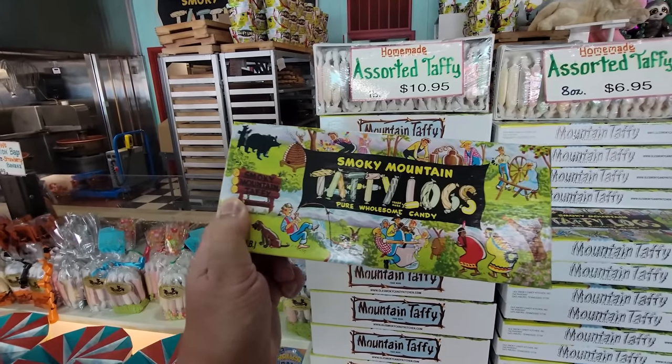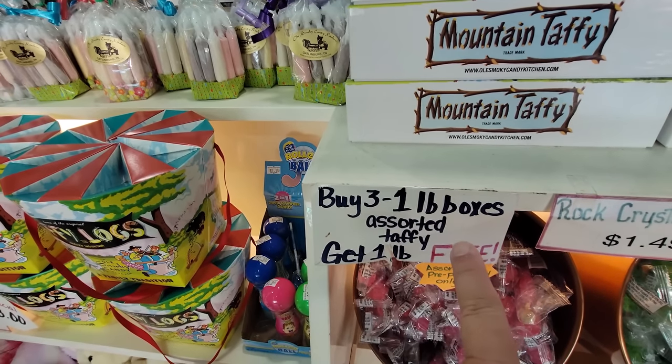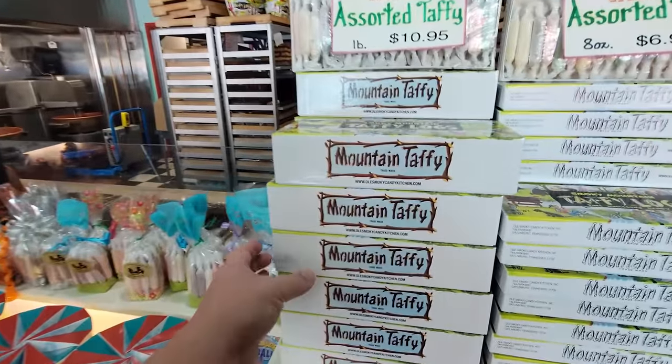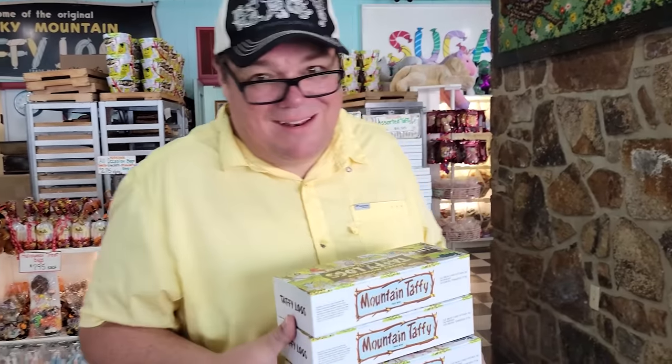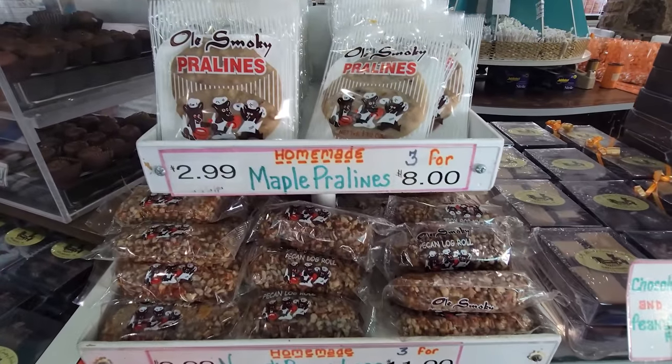When you buy three boxes, you get a box for free — so we're going to get four boxes today. This is something everybody has to get when they visit the Smokies. It's getting heavy carrying all this stuff through Gatlinburg — we might have to make a run back to the car. I think everybody loves taffy; there's nothing more classic in the Great Smoky Mountains. Homemade chocolate fudge, peanut butter, pecan rolls, pralines — this is definitely candy heaven. I love the original building. No matter where you go in here, there's always a box of taffy in your face.